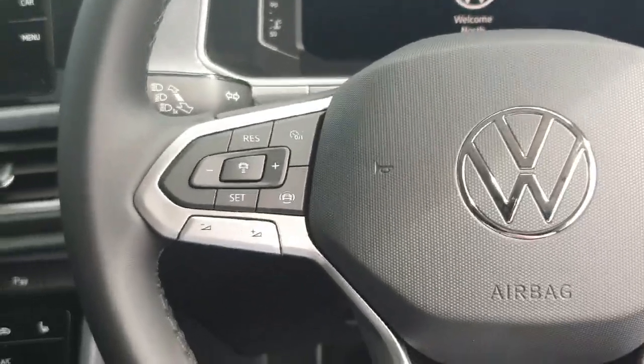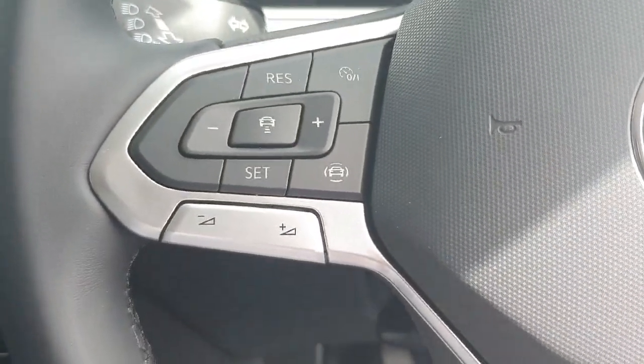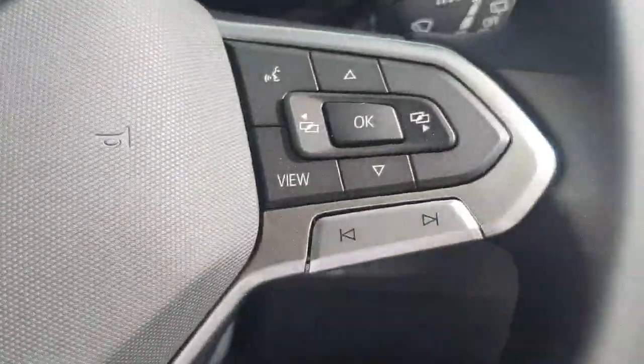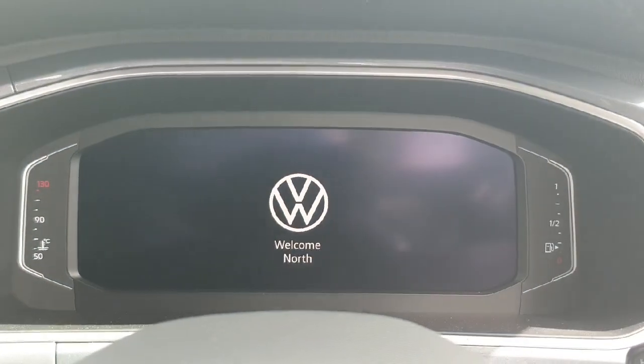Now coming up to your multi-function steering wheel — on the left hand side you have all your controls with the adaptive cruise control and your lane assist. You also have your volume settings. On the right hand side you have your voice activation and all your controls to change the display of the instrument cluster just in front.